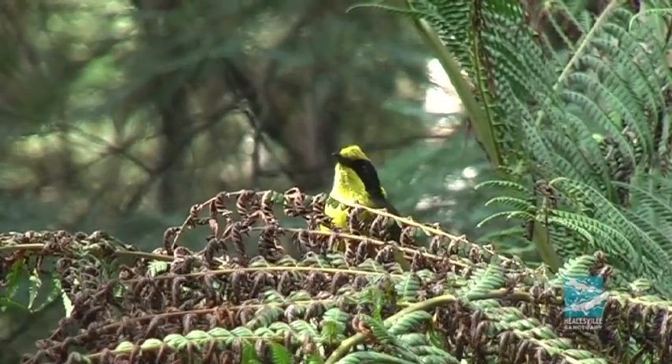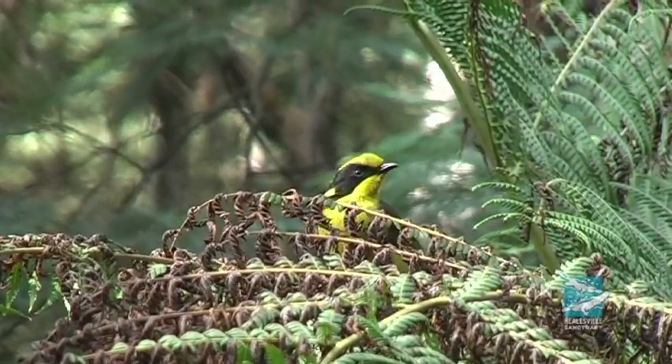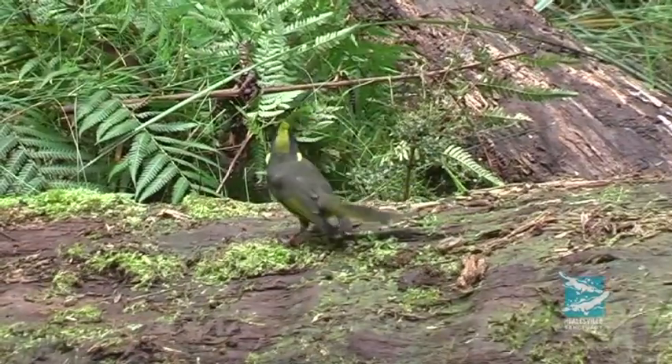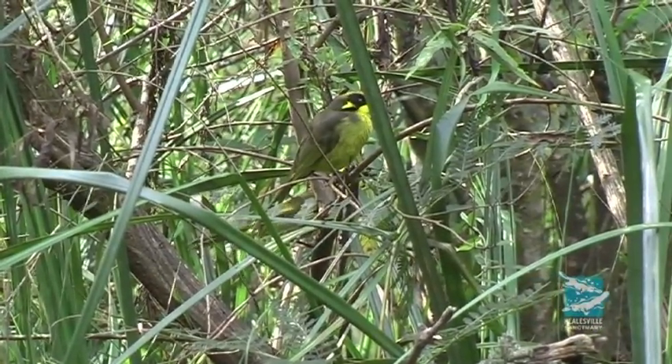Working in a local conservation program like this, you get to see the results of what you do. We're breeding birds that we're releasing into the wild, so every year we help increase the population. We can be very much involved in coming out and helping monitor these wild populations and watching it grow, so you really feel like you're making a difference in the world of conservation.